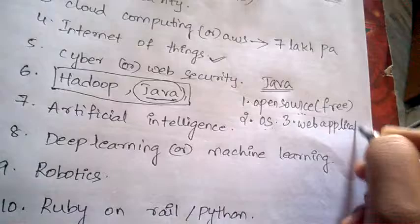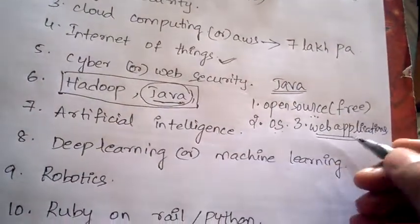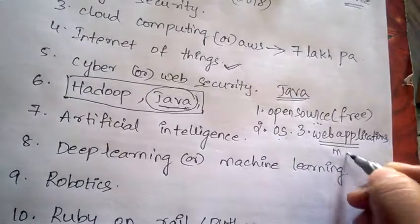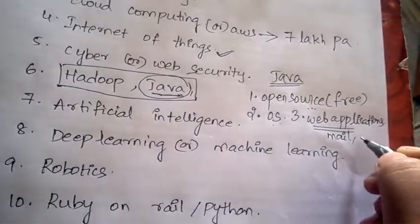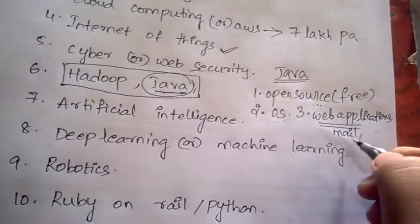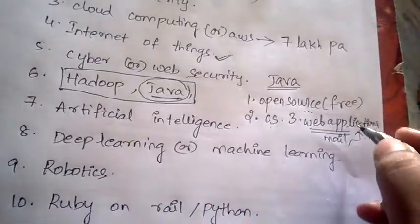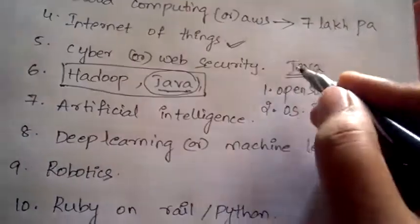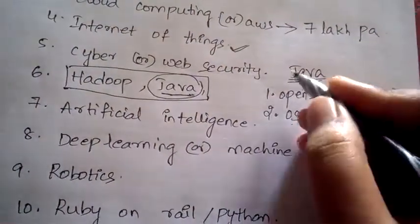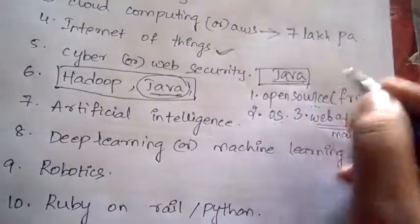The third advantage is that Java can develop web applications — applications which do not need to be installed, such as email and similar apps. These are called web applications. Using Java we can develop web applications, so all companies are looking for the Java language.